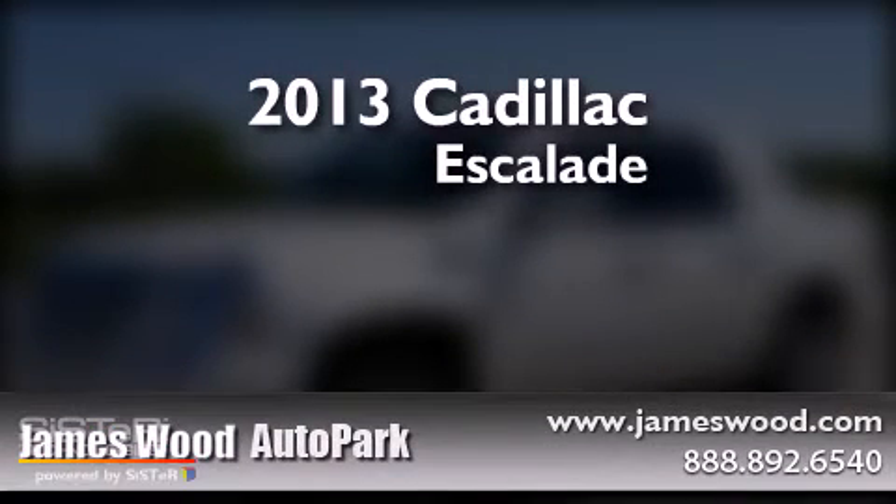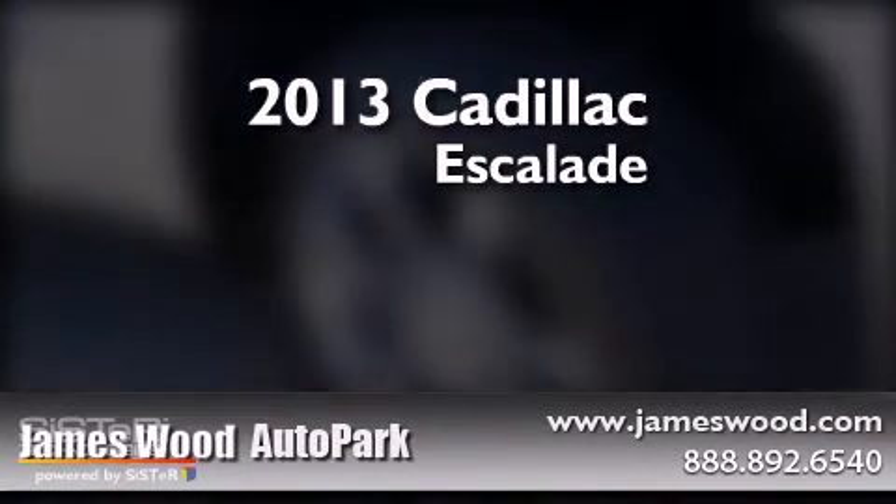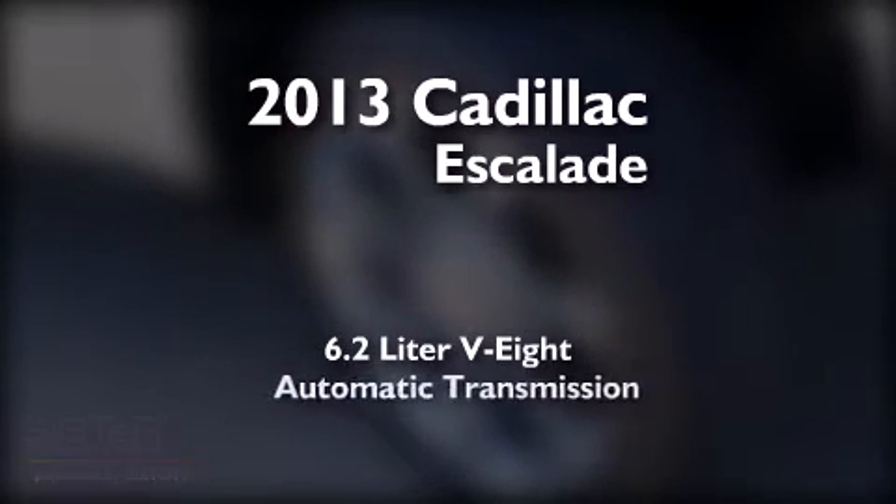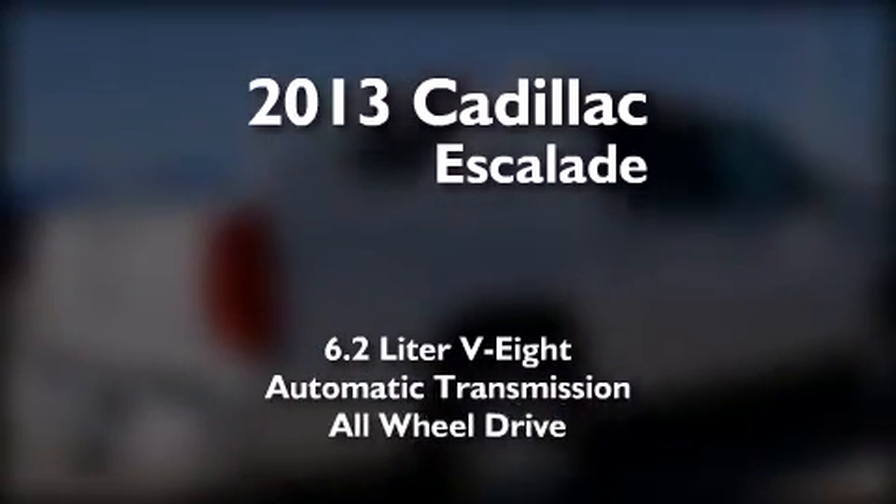This is a brand new 2013 Cadillac Escalade. It has a 6.2-liter, eight-cylinder engine, an automatic transmission, and all-wheel drive.